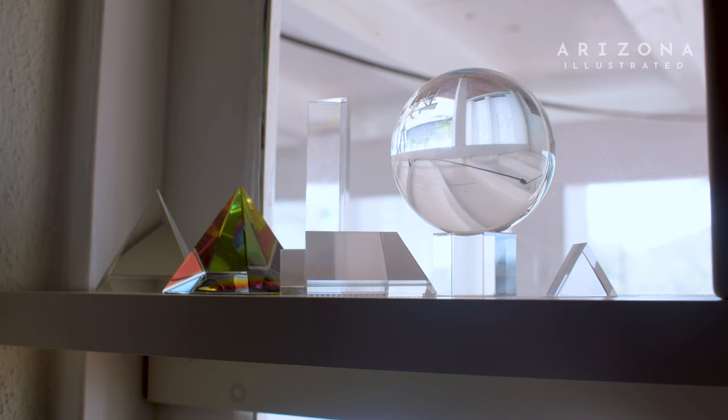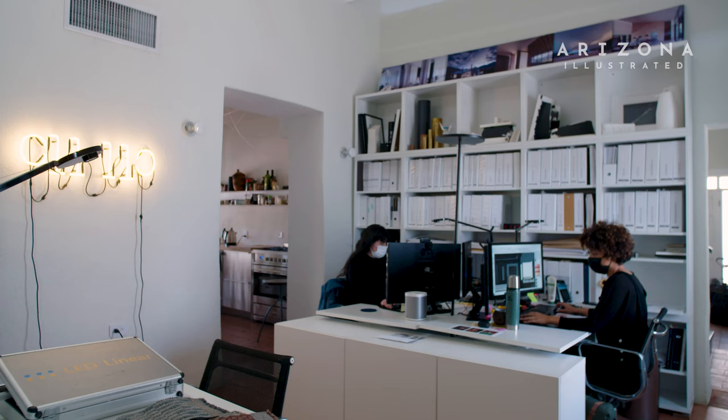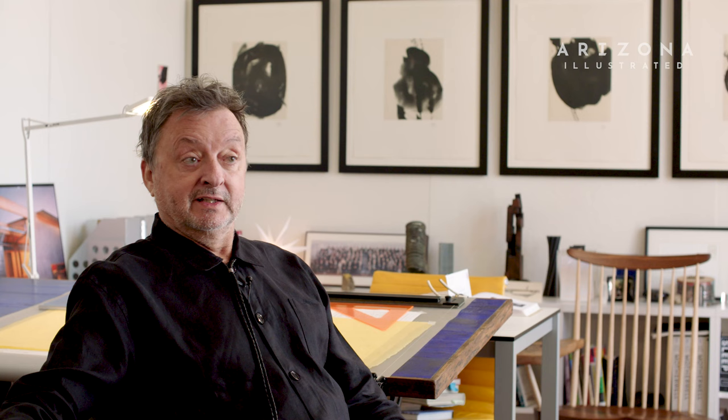We're currently in my studio that I co-founded with Rick nine years ago. It's called CLL — Concept Lighting Lab. Somehow she's right on the cusp of the knowledge for lighting design and I never see her studying. I don't know how she does it.